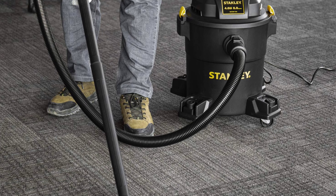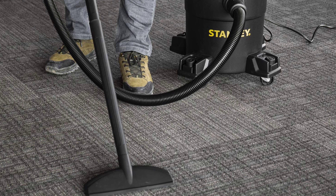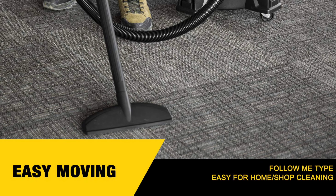The vacuum comes with a 1-1/4-inch by 6-foot super-flexible hose, extension wands, gulper nozzle, floor nozzle, crevice nozzle, foam filter, dust bag, reusable dry filter, and a 12-month warranty.